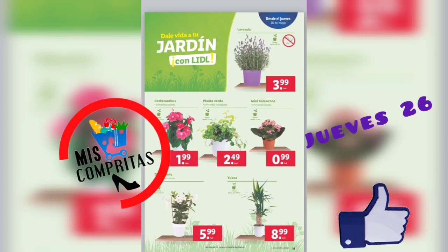Pues al jardín. Nuestras plantitas: lavanda, 3,99. Planta verde, 2,49. Y una dipladenia, 5,99.